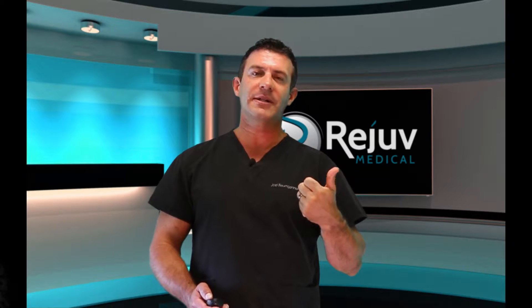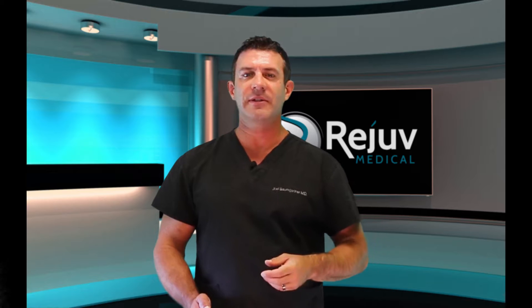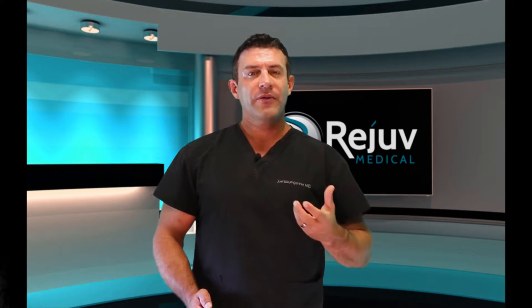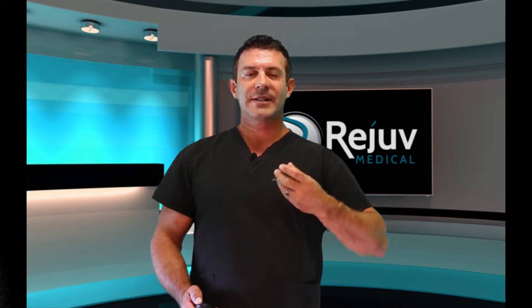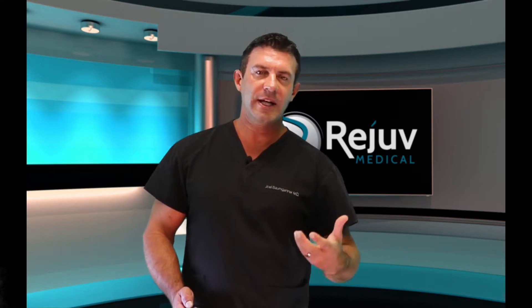So PRP not only initiates a healing response but also jump-starts and acts as a catalyst for stem cells to start their activity in that area. It does this through the release of growth factors. Inside a platelet when it opens up there are about seven or eight different growth factors that help with blood flow, cartilage formation, healing, collagen laying down — all those things are important for that whole healing process to take place.